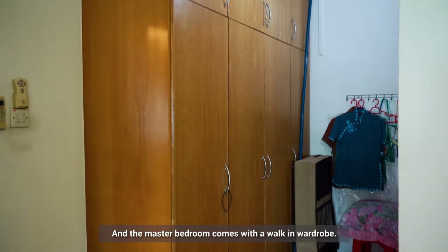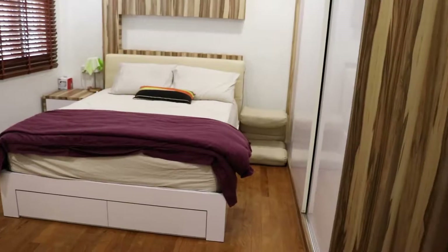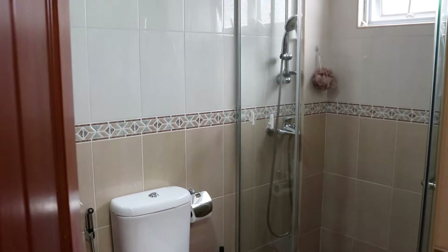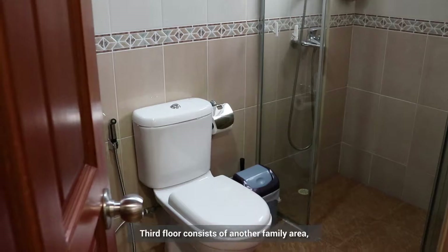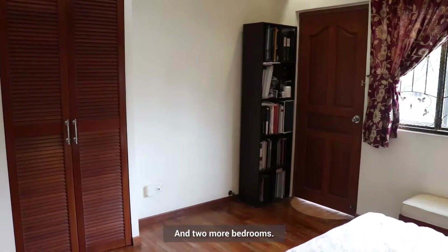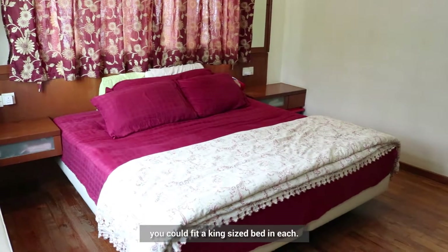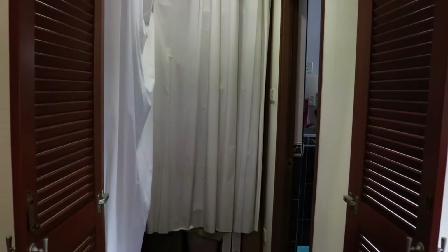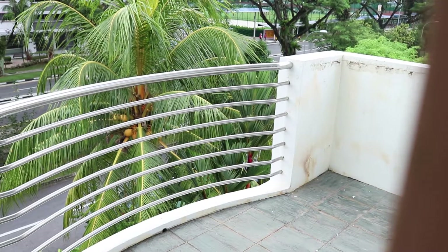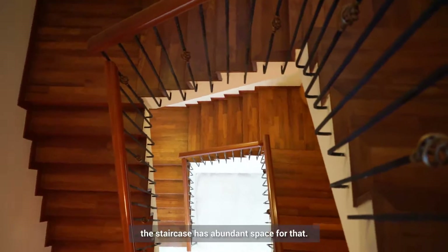The master bedroom comes with a walk-in wardrobe. The third floor consists of another family area, just as versatile as the previous one, and two more bedrooms. They are also both so spacious you could fit a king-size bed in each. And if you are thinking of installing a home lift, the staircase has abundant space for that.